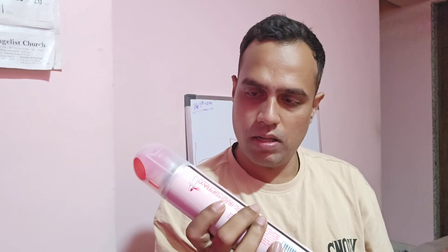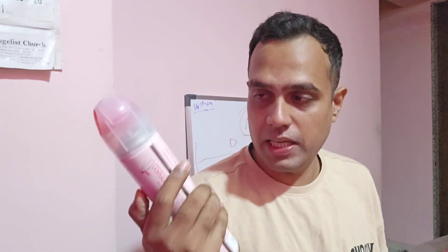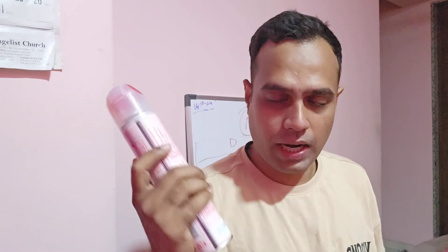The quantity of the spray is 220ml. The MRP of this is ₹169. The shelf life of this spray is two years from the date of manufacturing, so it is a pretty good shelf life.